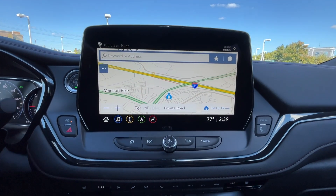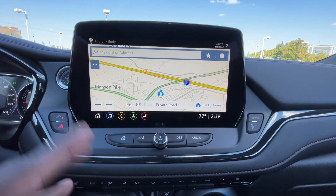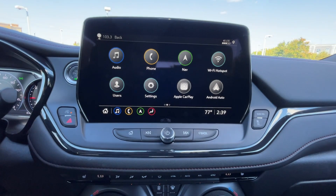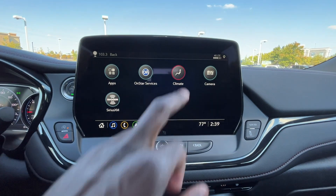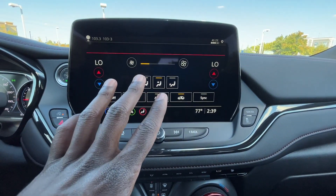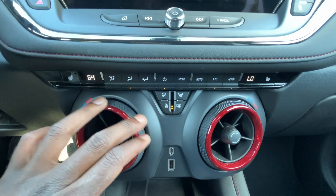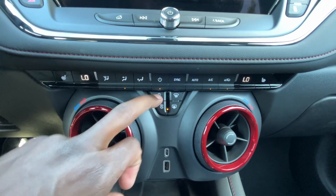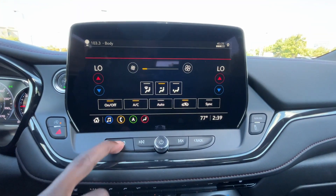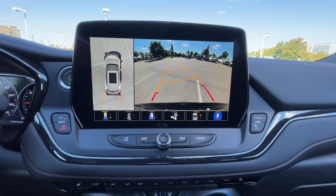There's the navigation system, and I like that this one is a regular built-in nav — you don't have to subscribe to Google Maps. We have dual zone automatic climate controls which can be controlled from the screen, or down below there are actual buttons, a temperature knob, and a fan speed knob. There's the backup camera with guidelines and a front camera as well.